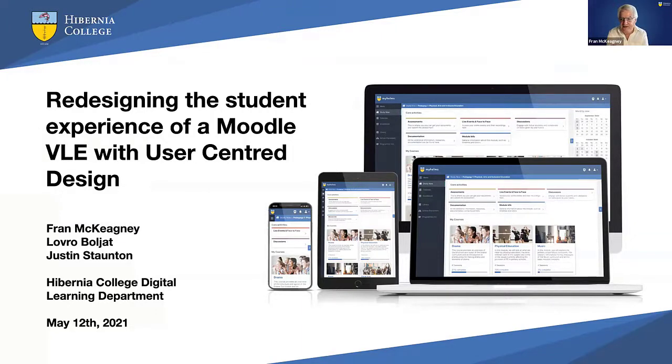My name is Fran McKegney. I'm Head of Digital Learning at Hibernia College. I'm joined by two colleagues: Lavoro Bolliat, who is the UX designer on this project, and Justin Staunton, who is our learning technologist and all-around Moodle wizard. We're going to talk about the project that involves the redevelopment of Moodle VLE, putting design thinking and user-centered design at the heart of the process.